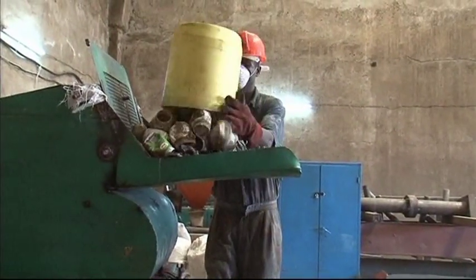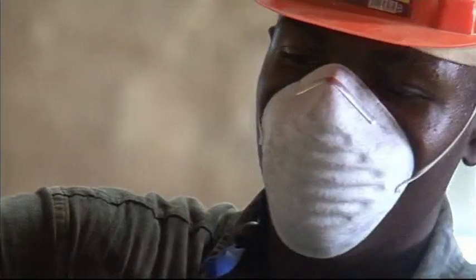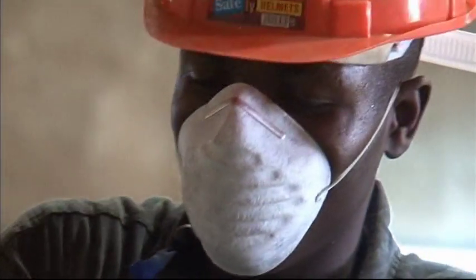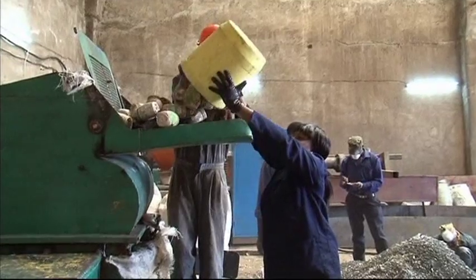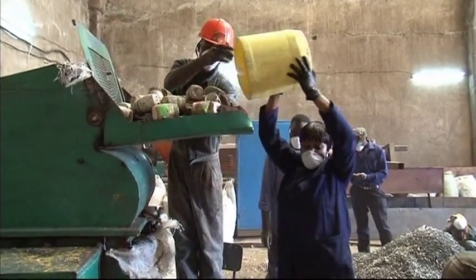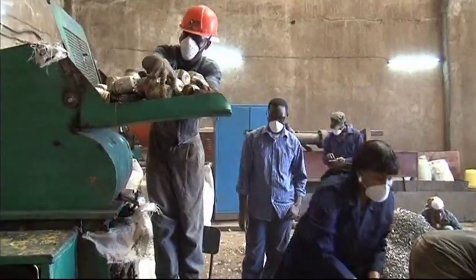At EcoPost Recycling Factory in Nairobi, Kenya's capital, workers are converting unwanted waste into fencing poles. Shredded plastic bags and bottles are fed into an extruder, which melts and shapes the trash, producing environmentally friendly poles.